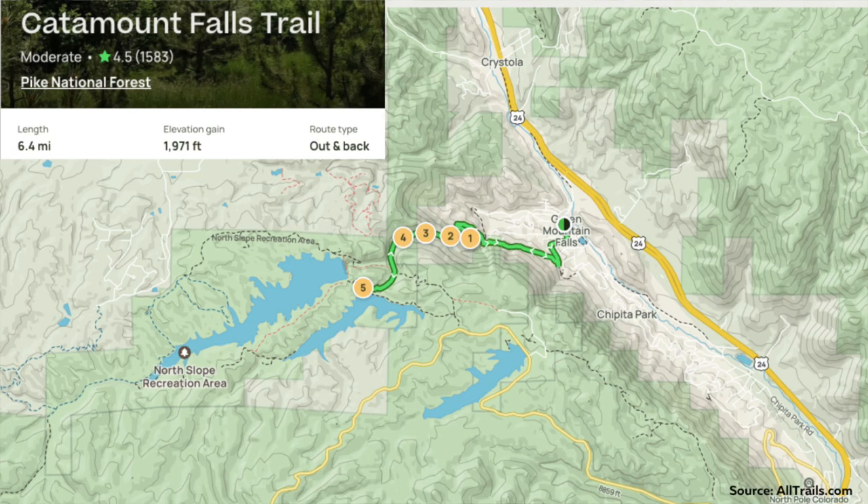I actually did this hike just this last weekend, and it's January here, so keep that in mind. It's a six-and-a-half mile long trail with about a 2,000-foot elevation gain, so it's a pretty spicy little hike — definitely on the upper end of moderate for sure.